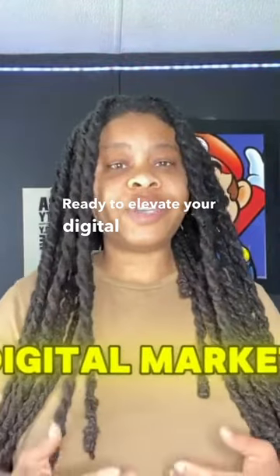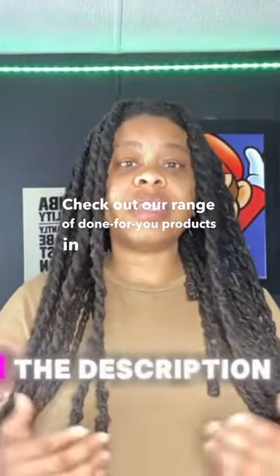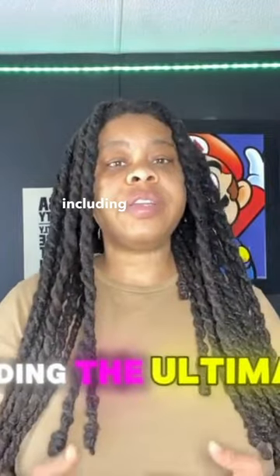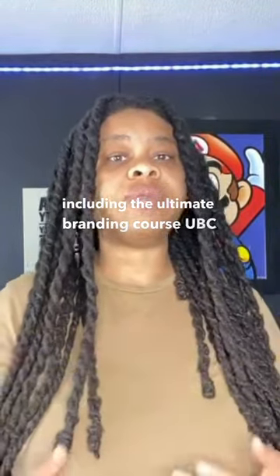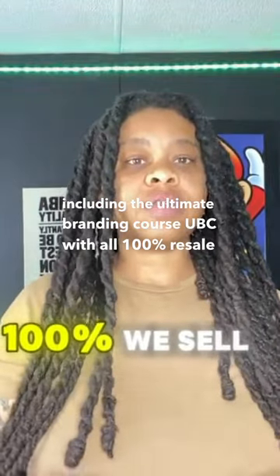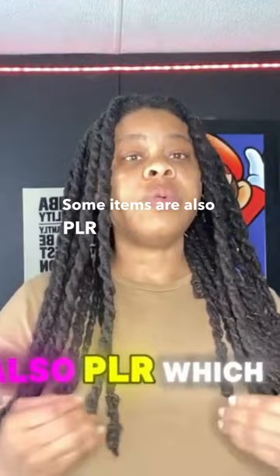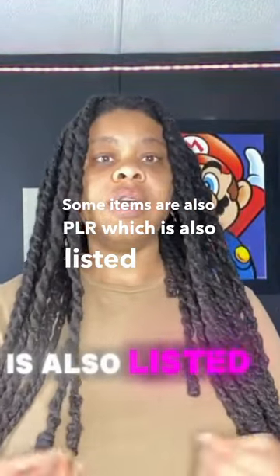Ready to elevate your digital marketing game? Check out our range of done-for-you products in the description, including the ultimate branding course UBC with 100% resell rights. Some items are also PLR, which is listed with the item.